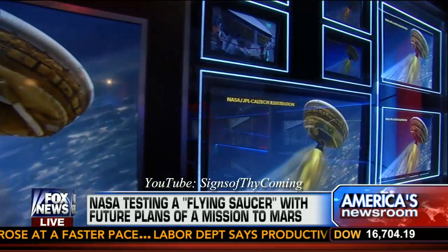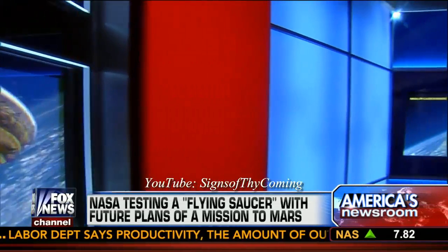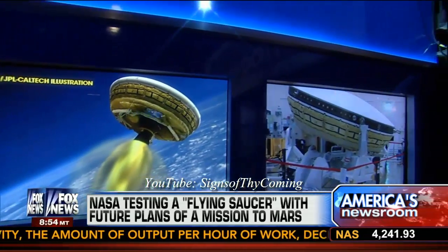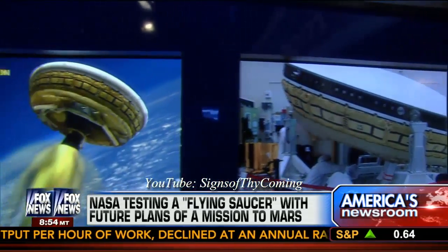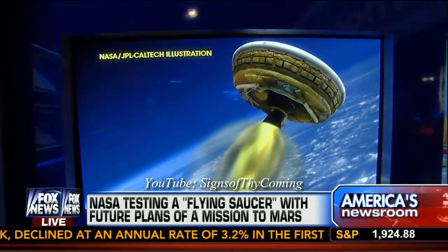The test flight could happen as soon as tomorrow, depending on weather conditions. They're going to take off from Hawaii, loft it up on a helium balloon to 120,000 feet. Then that rocket kicks in, takes it up to four times the speed of sound, up to 180,000 feet, and rams it through the air to see if it works.